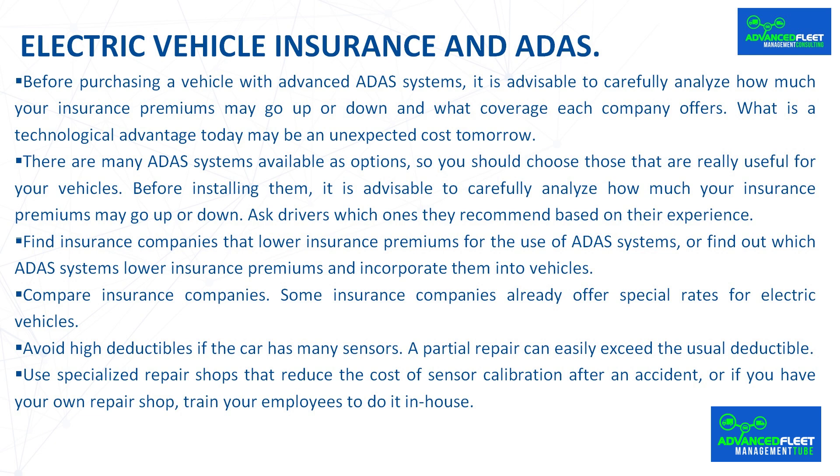Compare insurance companies, as some already offer special rates for electric vehicles. Avoid high deductibles if the car has many sensors, since a partial repair can easily exceed the usual deductible. Use specialized repair shops that reduce the cost of sensor calibration after an accident, or if you have your own repair shop, train your employees to do it in-house.